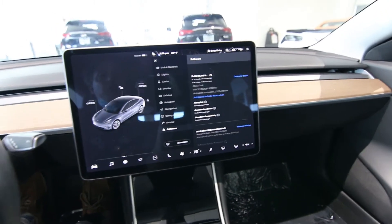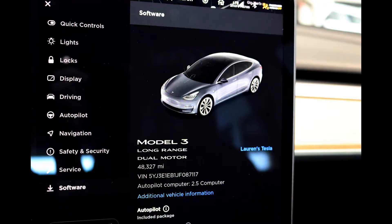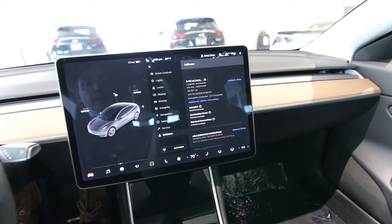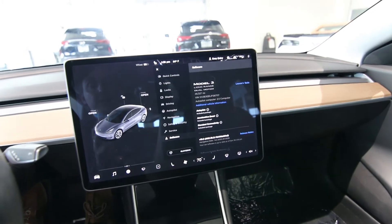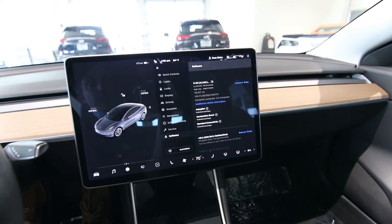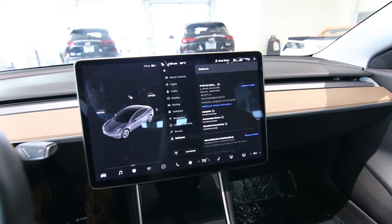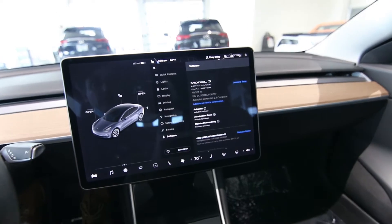Let's talk about full self-driving. This is an earlier Model 3 — it's a 2018 — so it does not have the full self-driving computer. It has the Autopilot 2.5 computer, which works fine for using the Autopilot software, giving you adaptive cruise control and auto steer. If you do want full self-driving, you can either pay $10,000 and go to a Tesla service center where they'll install a full self-driving capable computer, or you can do a subscription for $199 a month, in which case you'd pay $1,000 for the computer upgrade — which I think is pretty reasonable.